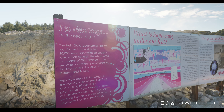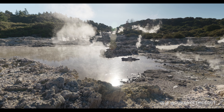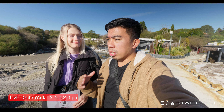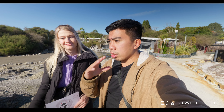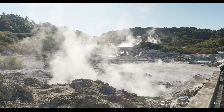All right, so we just got in and the first thing we notice is the smell. Obviously if you've never been to a geothermal place, you won't know the smell of sulfur — sulfur smells like rotten eggs. The price for the walk is $45, which gets you access to walk around. There are three tracks: the short one, the medium one, and the longer track which is two kilometers and takes about an hour to go around — that's what we're about to do today.